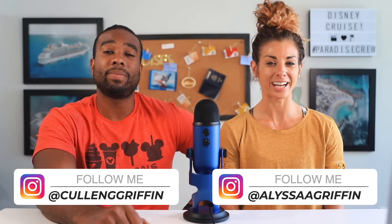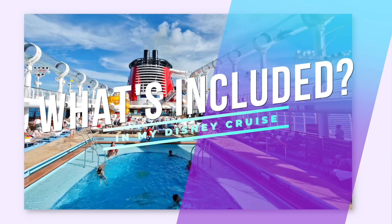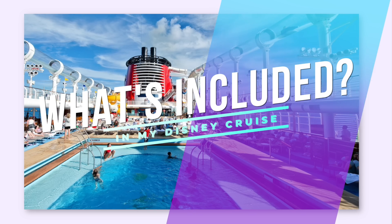What's up Paradise Crew? My name is Griff and I'm Melissa, and in today's video we're going to talk about what's included in your Disney cruise. Whether you just booked a cruise with Disney or you're considering booking, the price can be a little overwhelming, so we're going to let you know what's included in that cost and why we think it's worth it.